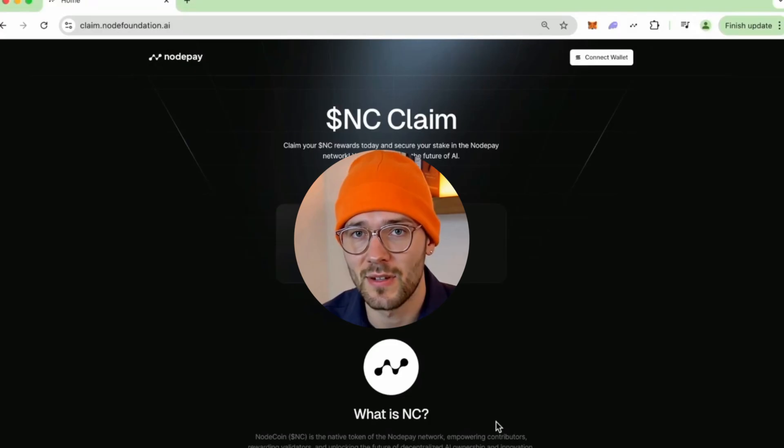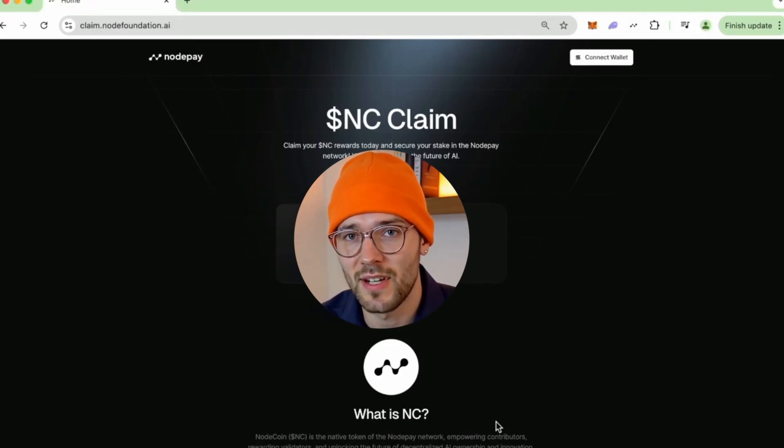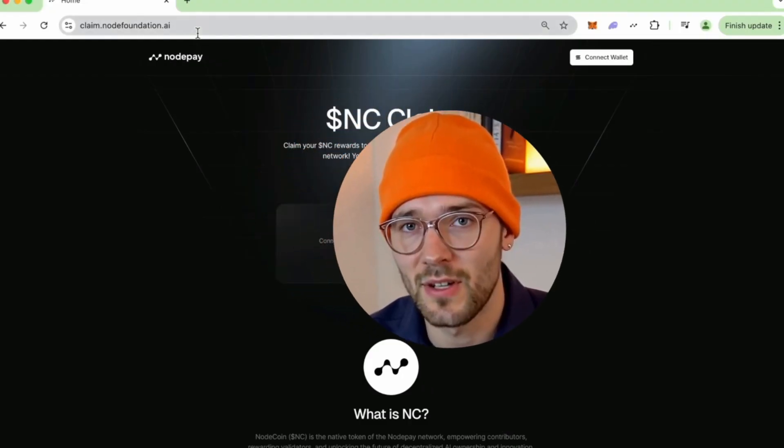Claim day is almost upon us. I've put together a video to show you exactly what you need to do to claim your node coin tokens, so let's get into it.